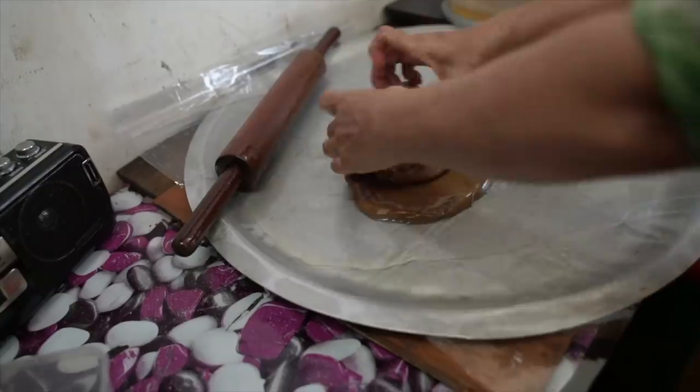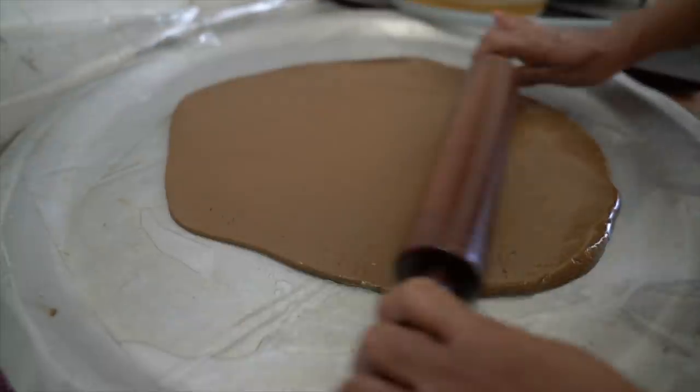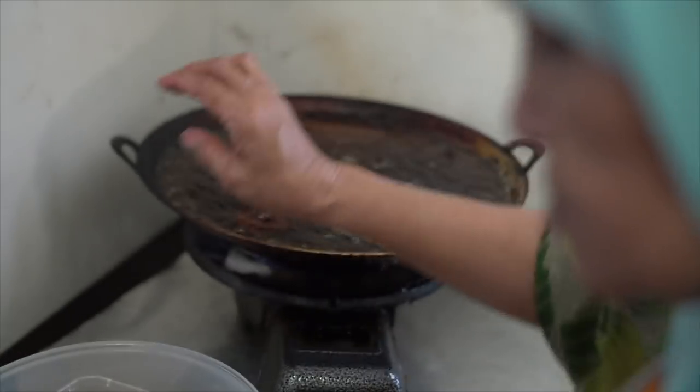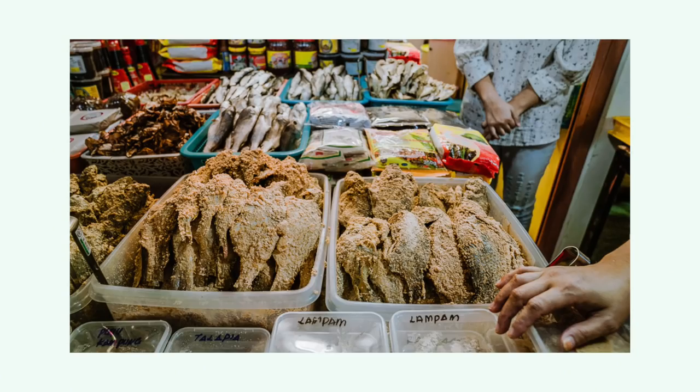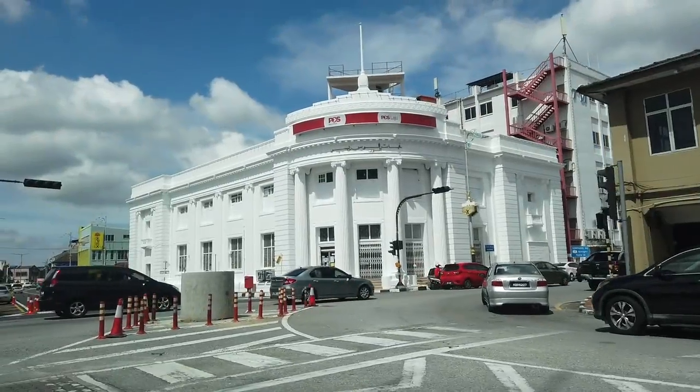Very good. What is inside? Gula melaka? Gula merah?